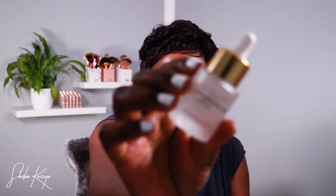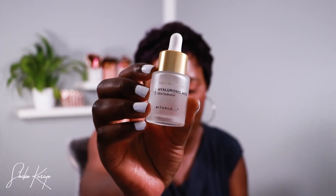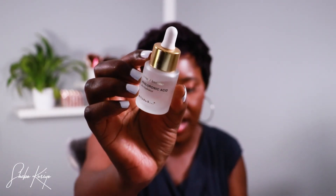Another thing I love from Rituals that I haven't shared today is their hyaluronic acid skin hydrator — a natural booster. This product is absolutely amazing. I've been using it and I love how it looks on the skin. It's really a must for me.